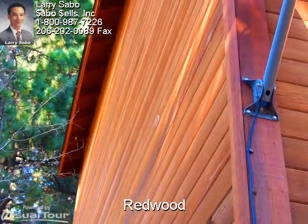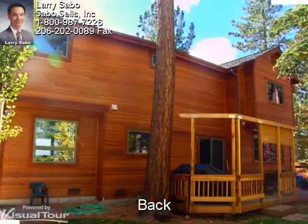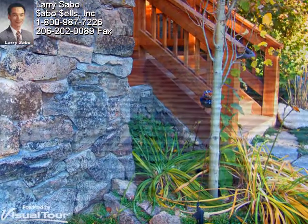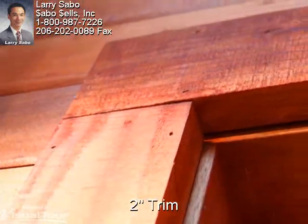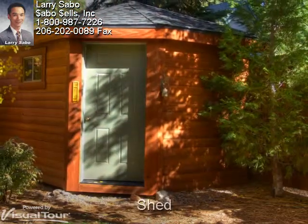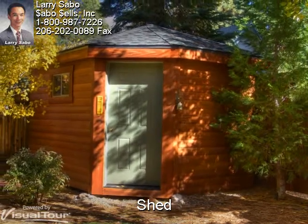Something you rarely see anymore — fully wrapped clear heart redwood siding, along with an all-redwood rear deck. Natural stone 4-foot high wainscoting. A 50-year elk composition roof. Full 2-inch thick all-redwood trim. And a matching storage shed with the same clear heart redwood siding, roof, and trim.